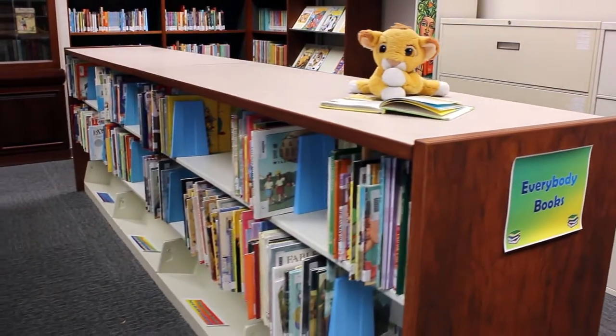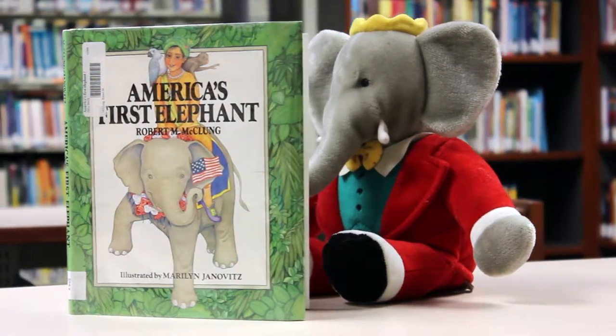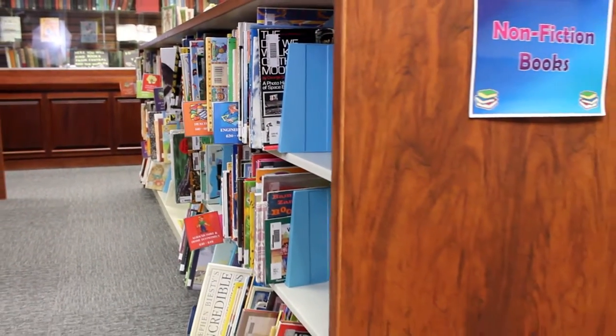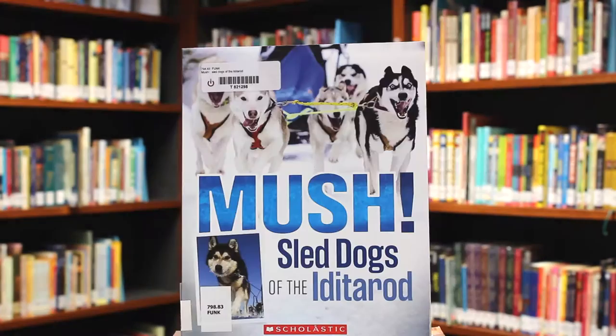Our everybody books are meant to develop reading skills in younger children and introduce them to a variety of storytelling formats. The nonfiction books are intended for a K through 8th grade audience, including topics such as biographies, mythology, science, animals, and sports.